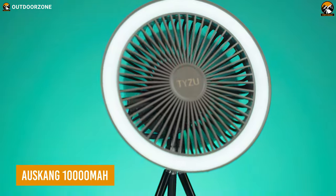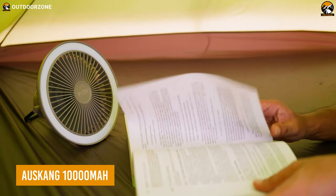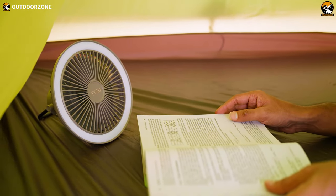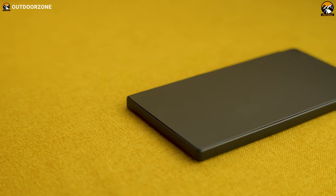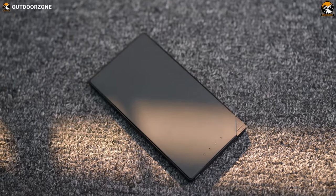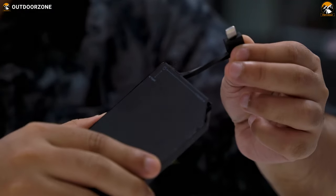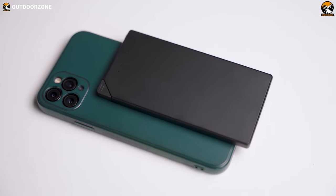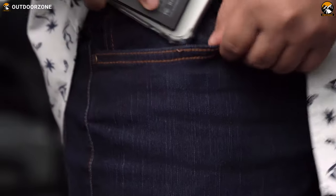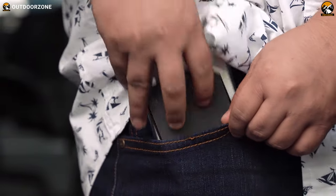Now to charge this portable rechargeable fan and light combo, you'll need a beefy battery pack. Meet the Asking 10,000mAh power bank, your ultimate charging companion. With built-in cables, it eliminates the need for extra cords and clutter. Its slim design, similar to an iPhone, allows you to stack and hold it with your phone while using it.